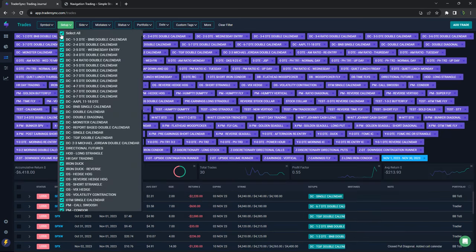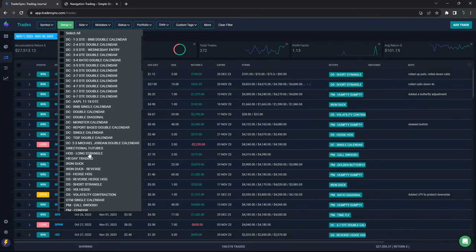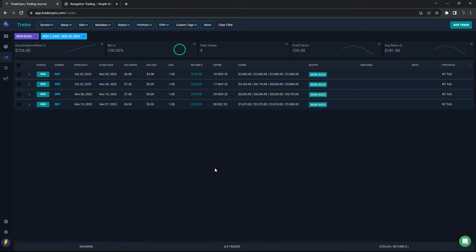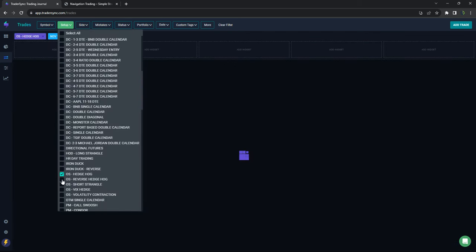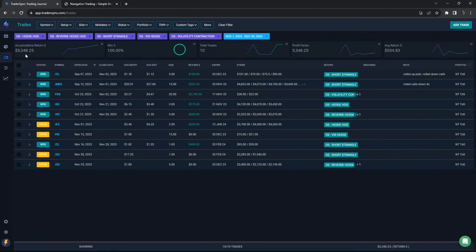Iron ducks closed out for small winners — a couple hundred dollar winners each — plus $726 on those four iron duck trades. Option selling strategies did well: plus $5,348, with a really nice win on a VXX trade for over $2,700, and the others were all plus or minus $600.